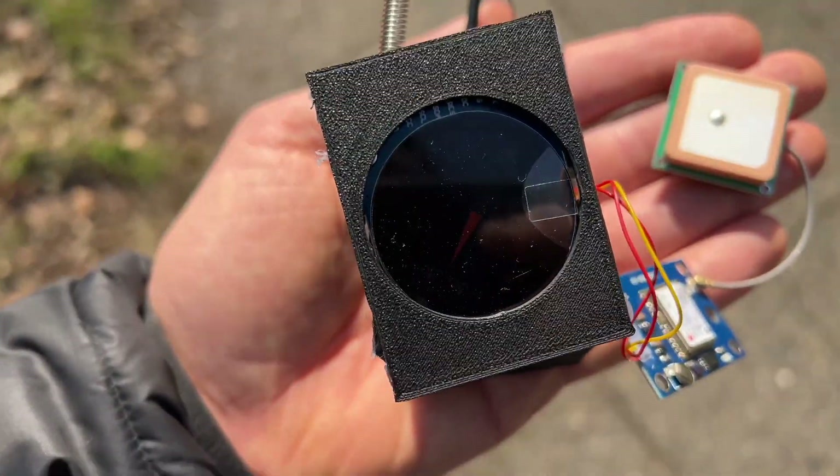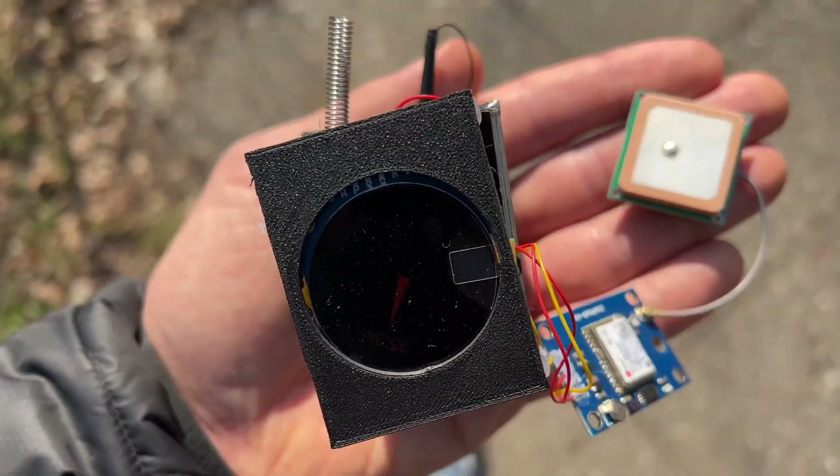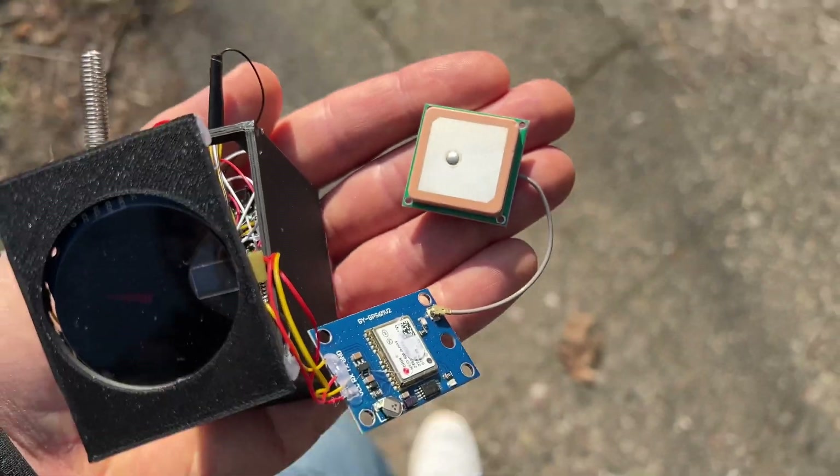Sometimes there is a glitch — it shows randomly a few kilometers somewhere else. This is probably because the data are not correctly received.